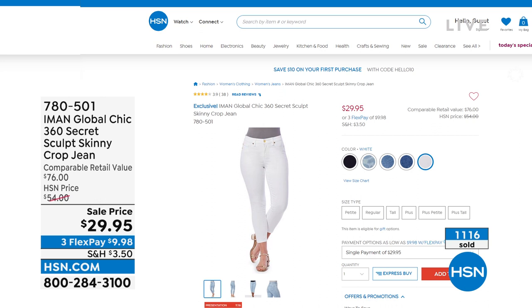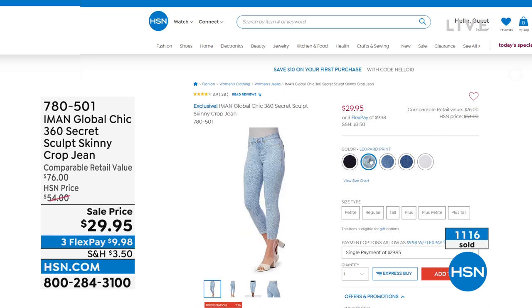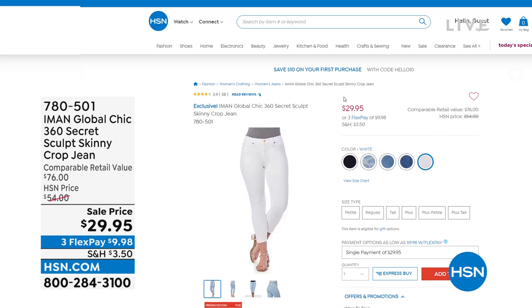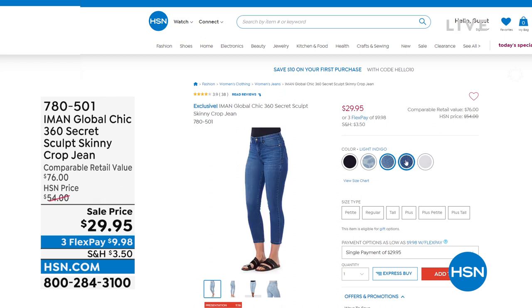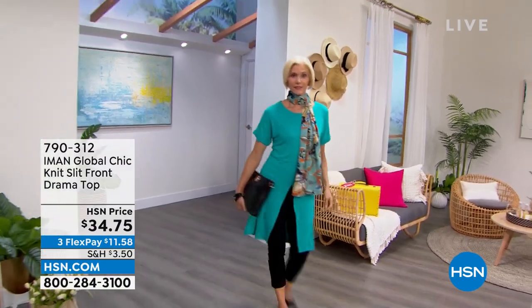Over 1,100 sold — you're buying them basically half off. The 360 is the number one best-selling jean for Iman — forever, ever, ever. That's like 30% off. Your flex pay is not even $10 to get those home. All the great basic colors — black, white, indigos with a light indigo, a mid-tone indigo, and the leopard print, which is a very soft subtle print.